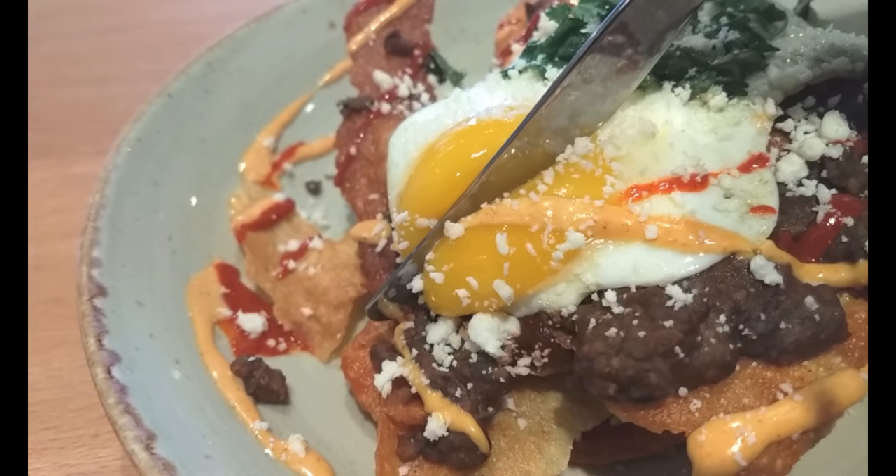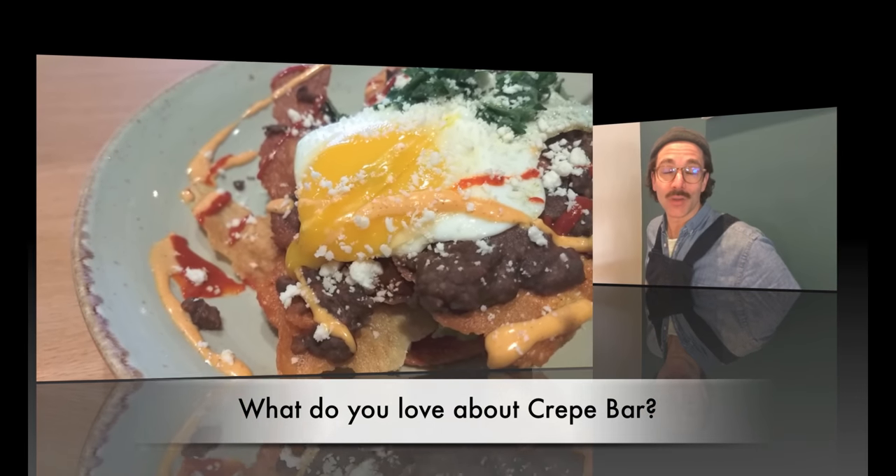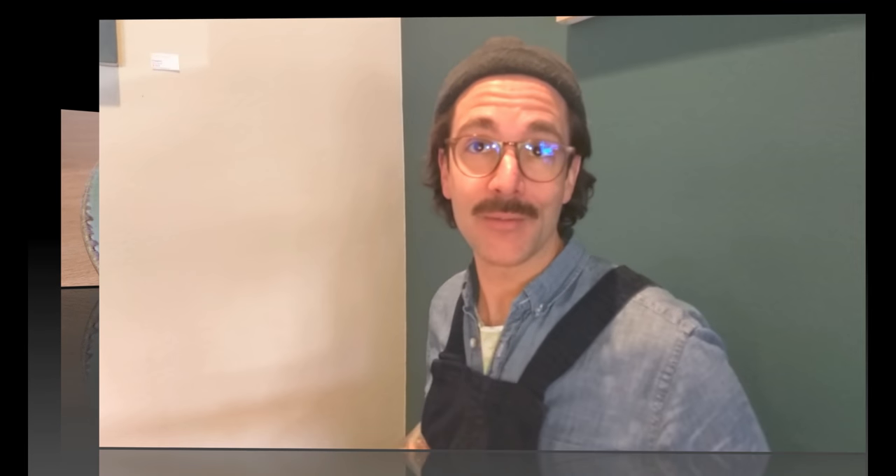Chef Jeff has found a way to keep things simple, yet complex, and always elegant. What I love about Crepe Bar, by far, hands down, is just the culture, the community, the relationships. It's being able to do what I love to do — and that's cooking, that's creating, that's cultivating. Everything that you see and feel when you walk in is straight-up heart and soul, and that's what I love about the bar.